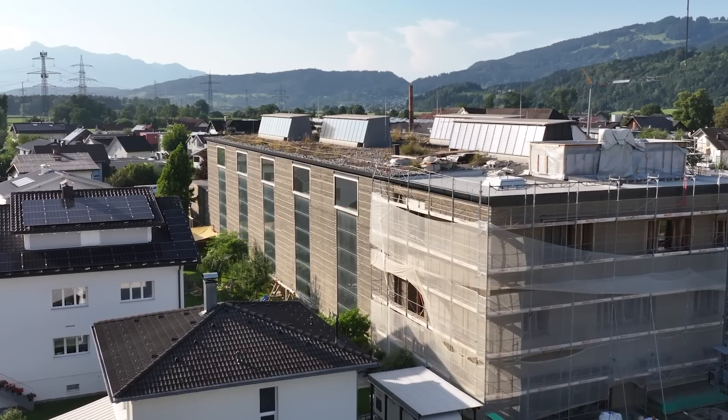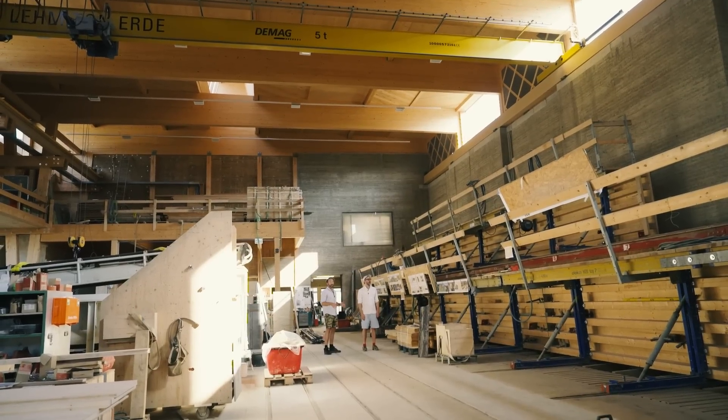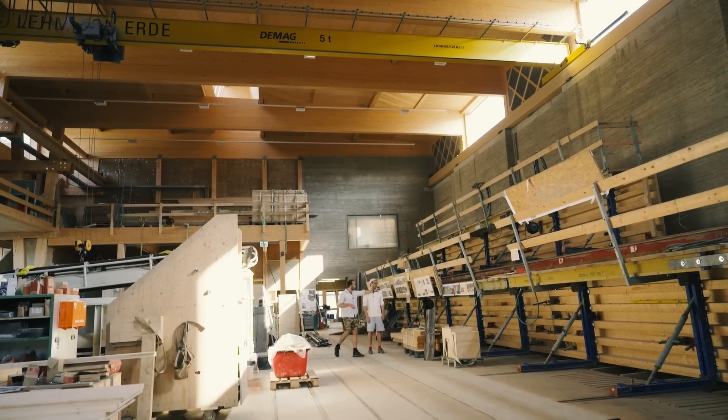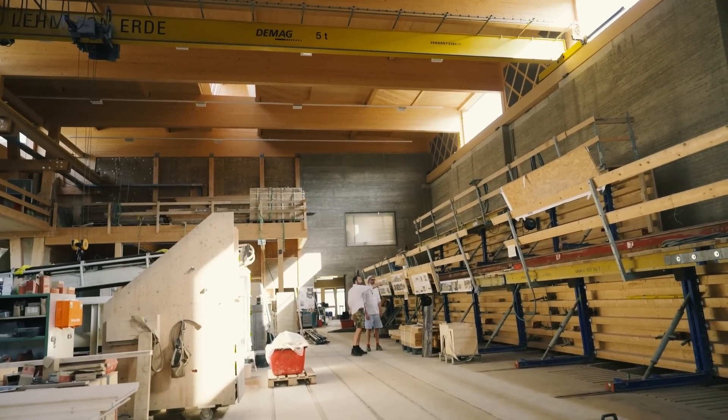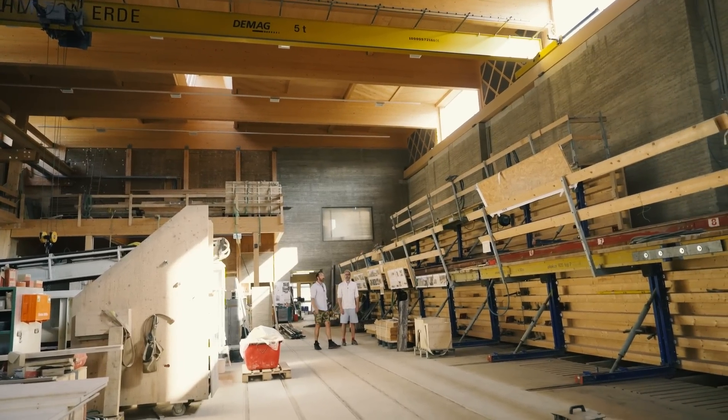This is a production facility of elements — earth rammed — like a large production. This hall can produce, I don't know how long this is, 40-meter-long elements. This is fucking insane. It's crazy.